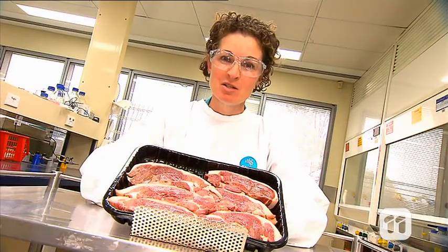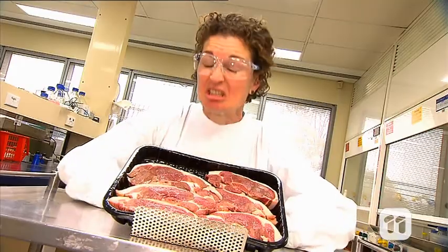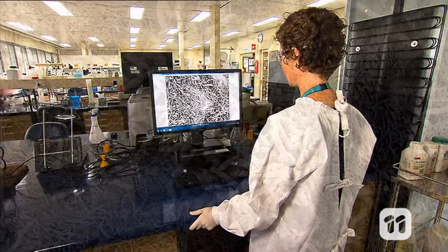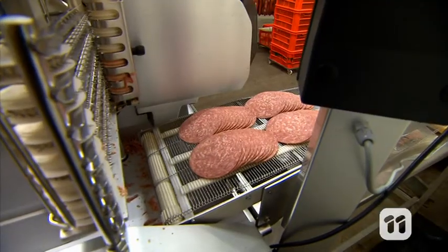Here are some pieces of meat that I incubated at 30 degrees overnight instead of putting in the fridge. Yuck! By studying the bacteria that make meat go off, we hope to find ways to make meat last longer and be able to recommend better control conditions to prevent this contamination in food processing.